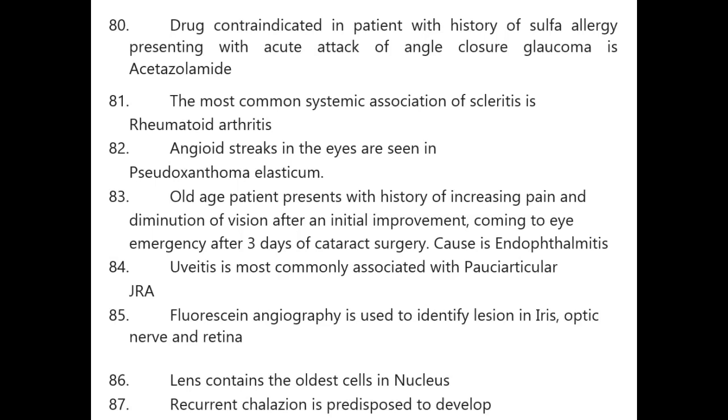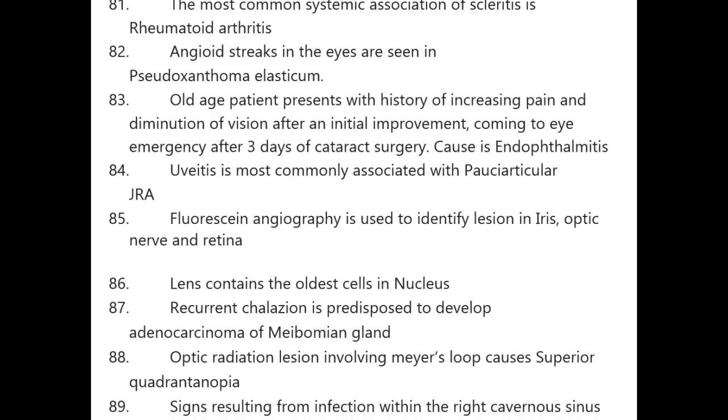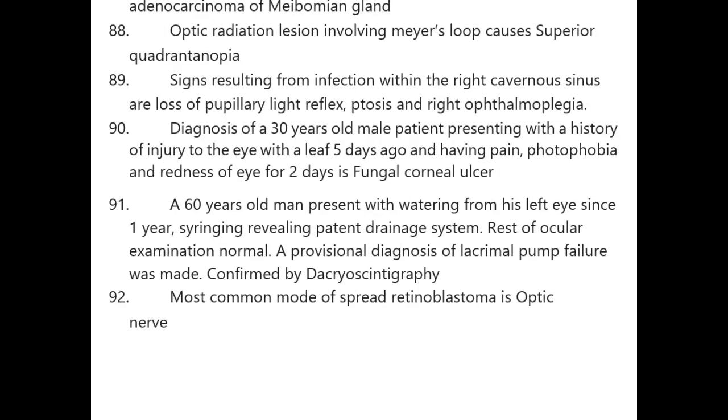Fluorescein angiography is used to identify lesions in the iris, optic nerve, and retina. Lens contains the oldest cells in the nucleus. Recurrent chalazion is predisposed to develop adenocarcinoma of the meibomian gland.